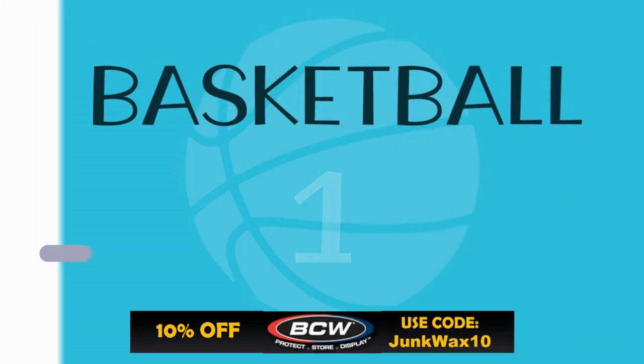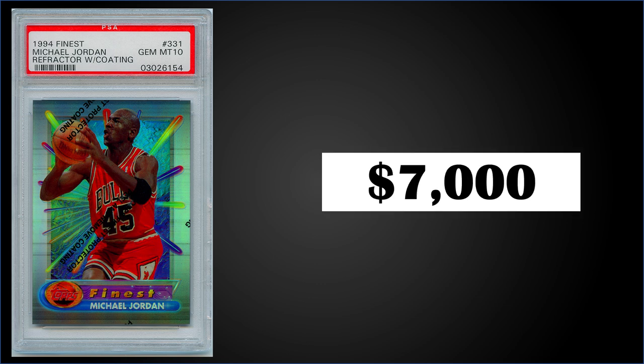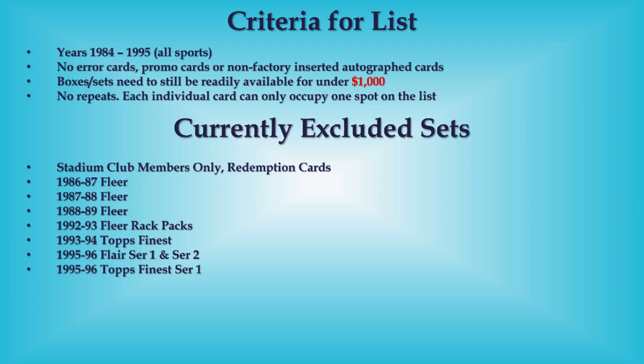Topping the list this week in the number 1 spot, from 1994 Topps Finest, we have a Michael Jordan refractor — with coating, no greening on it as noted in the listing, which is important for eye appeal — graded Gem Mint PSA 10. That was a fixed price sale for $7,000. It's a pop of 147 in a Gem Mint slab. Refractors are inserted 1 in 12 packs and Jordan is in Series 2. Boxes of '94 Finest Series 2 sell for around $450 to $600.